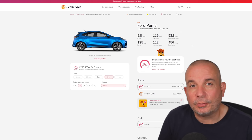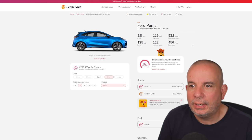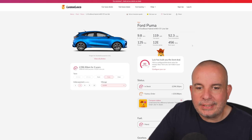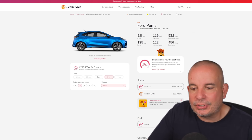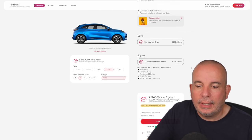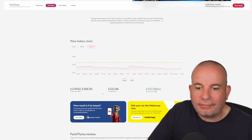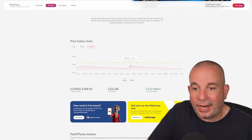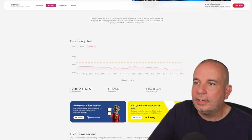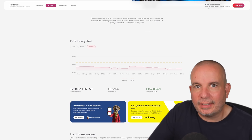Next we've got the Ford Puma — this is the 1-litre EcoBoost mild hybrid in ST-Line trim, which is right up there in Ford's trim levels: £888 up front and £296 a month. It's in stock. This is a manual petrol car, 9.8 seconds to 62, 125 bhp, insurance group 12, 456 litres of boot space, and 52 MPG. The average price has been £322 a month. At its peak £366, for quite a long period around £330–350. Currently £296 with £888 up front.